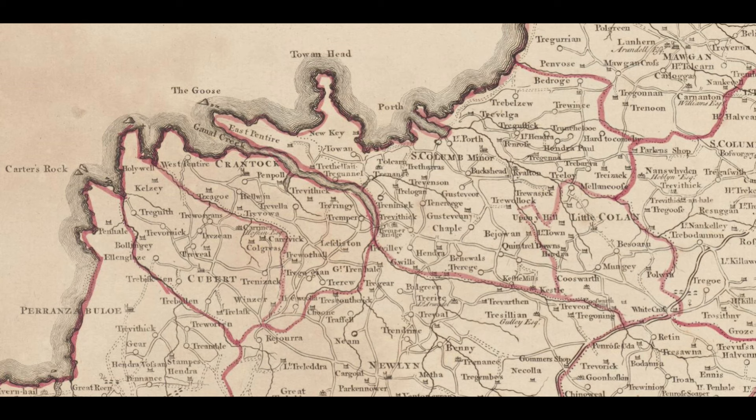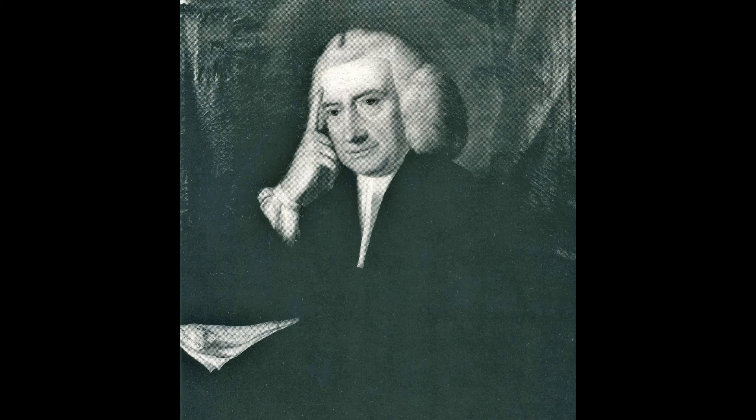Thomas Martin's map of 1748 is the first one to place Newquay on a map alongside Tawen, the larger settlement around what is now the central pub in Newquay. Cornwall's famous 18th century antiquarian Dr William Borlase visited Tawen and Newquay in 1755, and from his description we learn something of these two separate settlements.